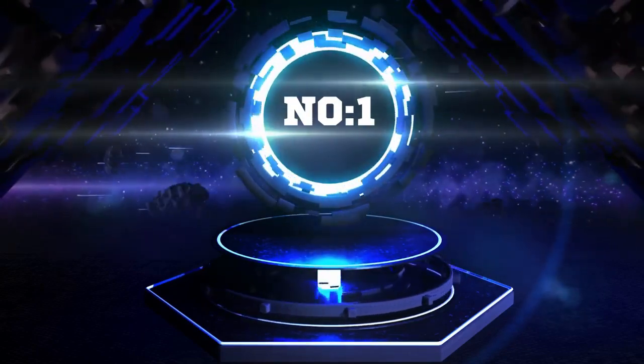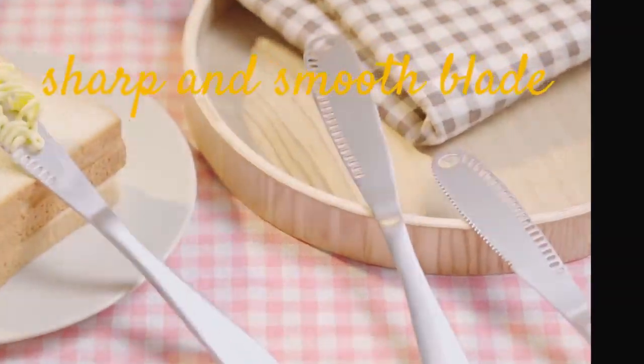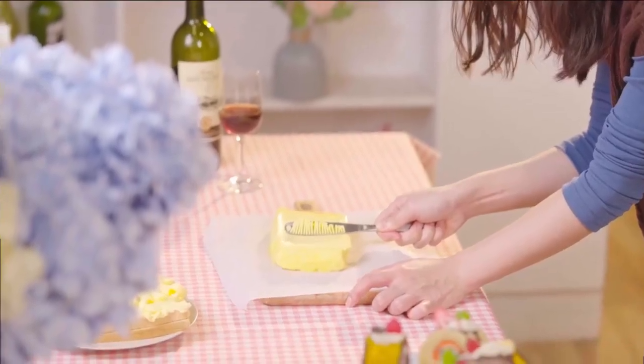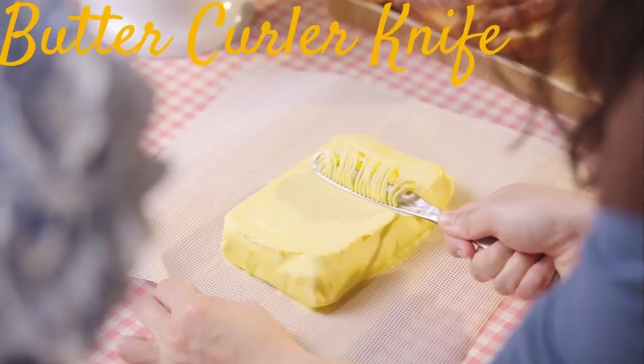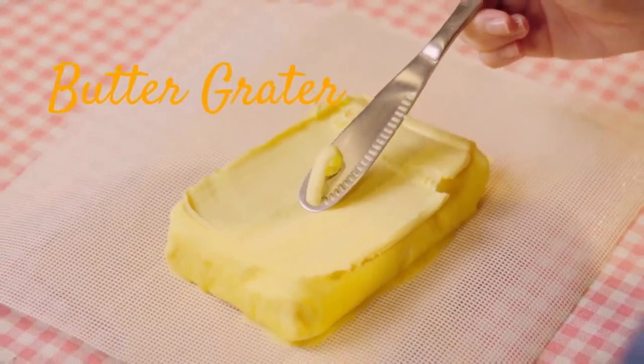Butter Spreader Knife, 3-in-1 — you can use this for any home cook. It is professional and high quality. With its unique characteristics, this butter knife is not only a bread cutter and butter curler, but also a spreader made of stainless steel.